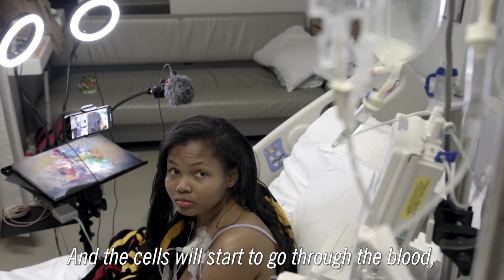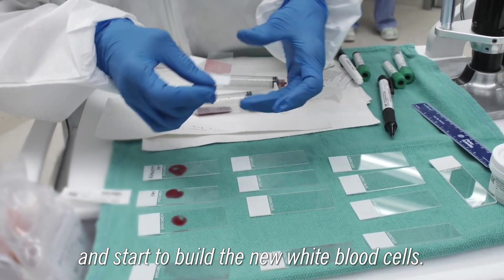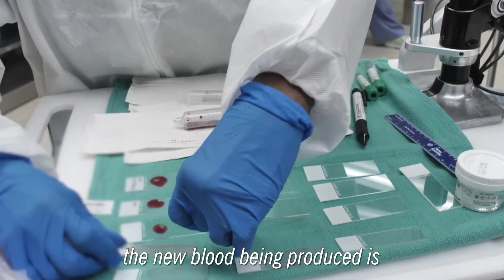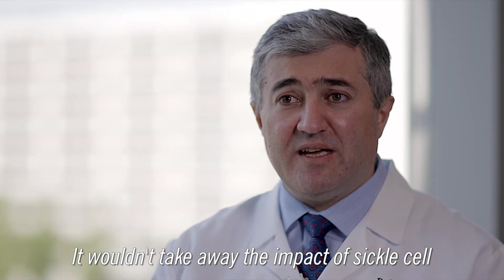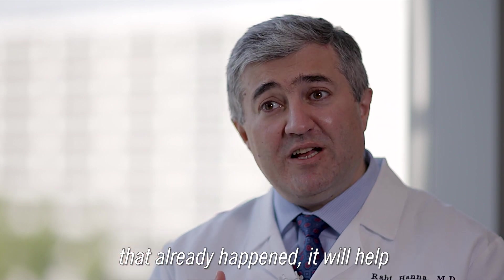The cells will start to go through the blood, go to the bone marrow, and start to build new white blood cells and new red blood cells. Usually after that, the new blood being produced is from these new modified stem cells. Our hope is to achieve a functional cure. It wouldn't take away the impact of sickle cell that already happened, but it will help prevent any future damage.